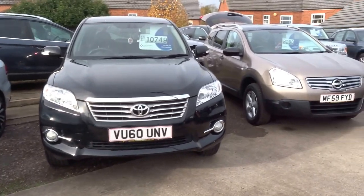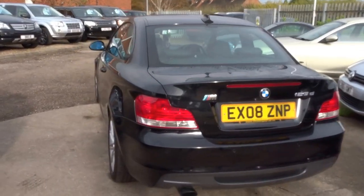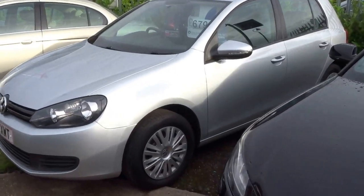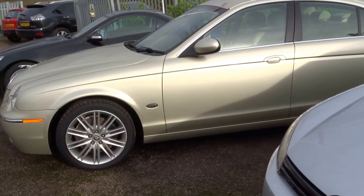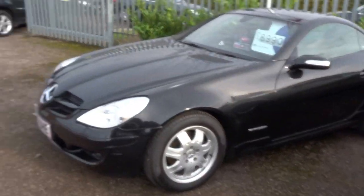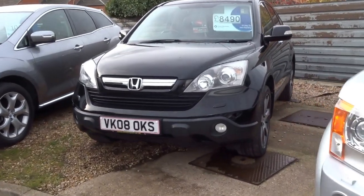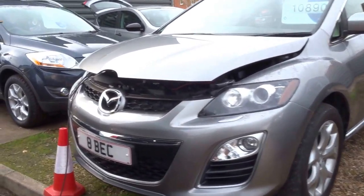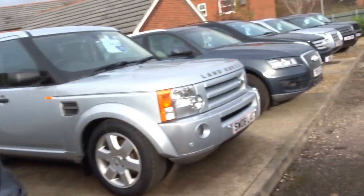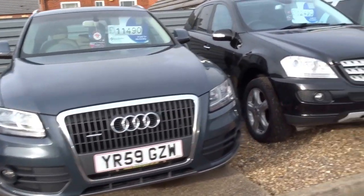Couple of crossovers there, an A3 cab, BMW 123 diesel, diesel Golf, a gold Jaguar S-Type which is sold, Mercedes SLK in black, another Discovery, we've got an 08 plate CR-V executive spec, Mazda CX-7 also on trickle charge, Ford Cougar, Nissan Qashqai, Audi Q5, Mercedes ML.